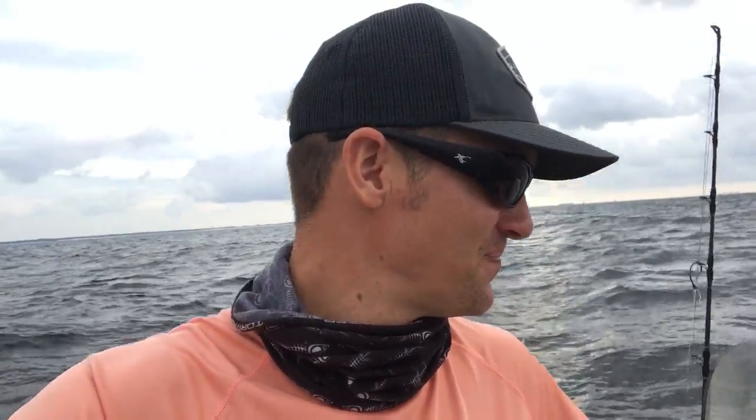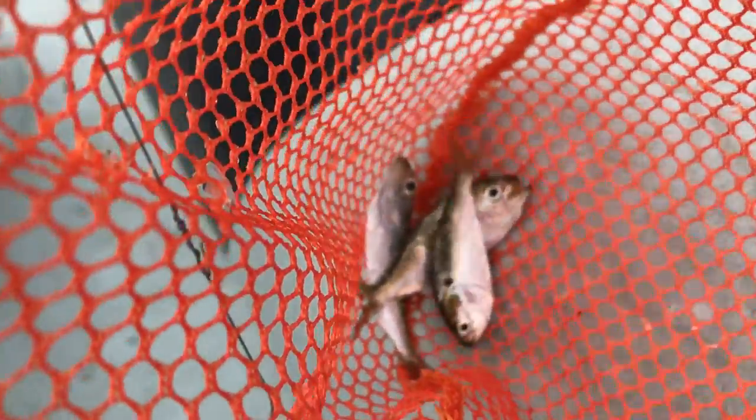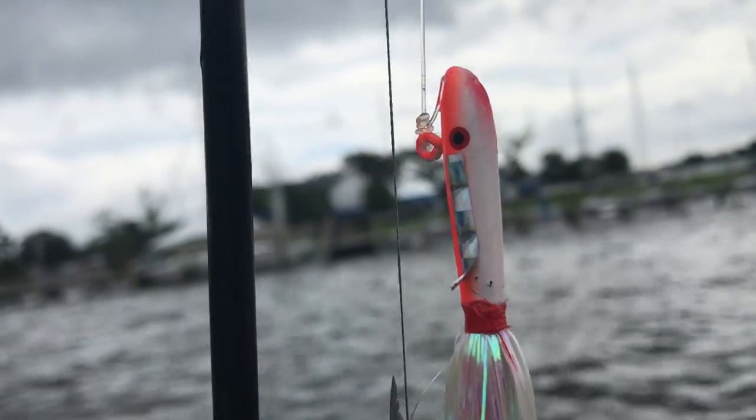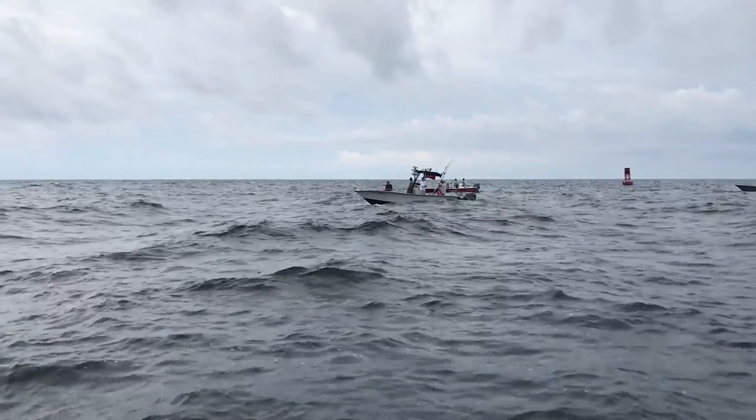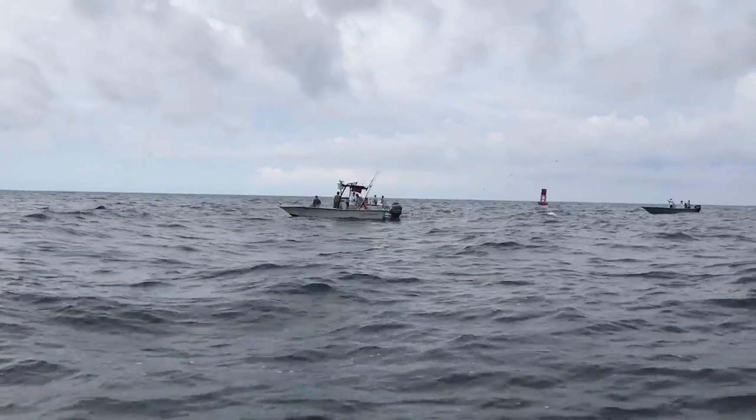You can't really tell from the video, but it is nasty out here. We're using these little two-inch, three-inch long menhaden that we caught this morning — pogies. We're also using that Tsunami Buccaneer glass minnow jig that I like. Hopefully we'll get a big king here in a minute. A lot of guide boats out here today.